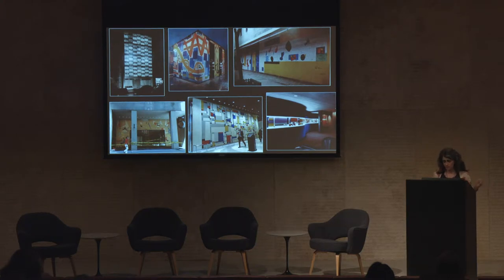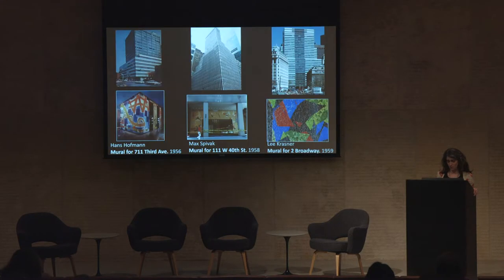In my talk today, I'll focus on a subset of these murals: mosaics made for the new corporate towers that rose with startling speed over New York at the end of the 1950s. These murals, I argue, typified by the mosaics of Hoffman, Spivak, and Krasner, triangulated between three roles. They acted as a form of publicity, they served as a visual complement to the austerity of modern architecture, and they were incorporated with remarkable ease into the speed and demands of post-war speculative office building.